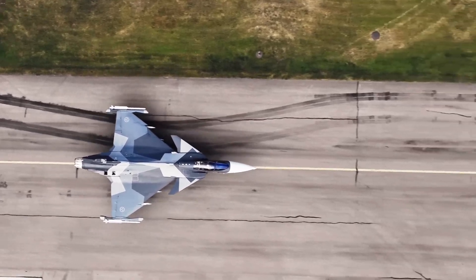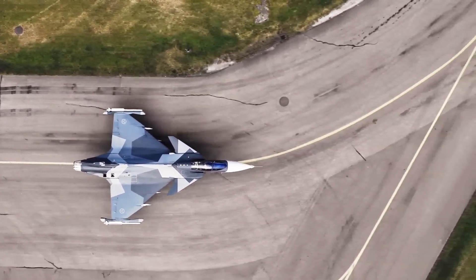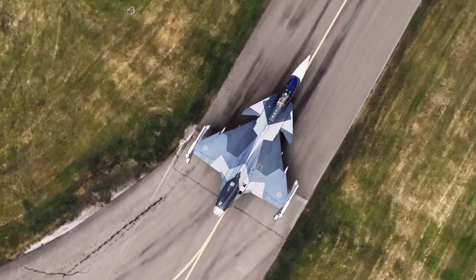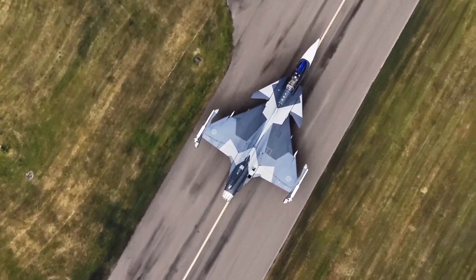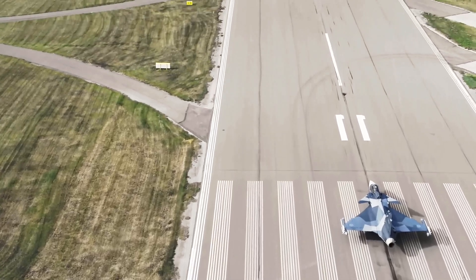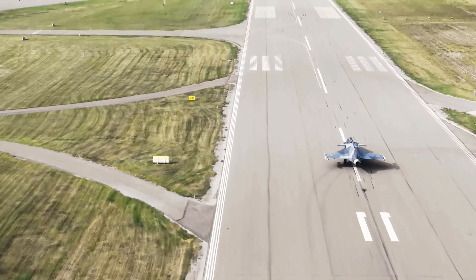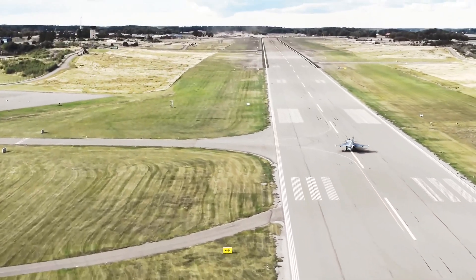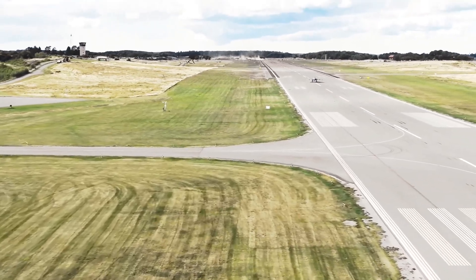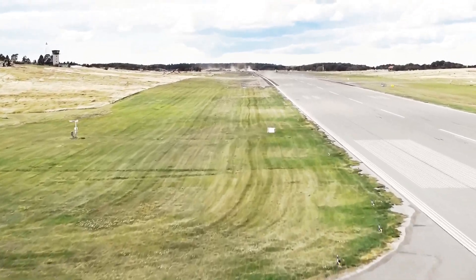When it comes to the stark reality of defense procurement, numbers matter. The flyaway cost of a single Gripen E is estimated to be around $85 million. While this is not cheap by any standard, it stands in sharp contrast to its main competitors. The F-35A, the most common variant, has a unit cost hovering around $110 million. The Eurofighter Typhoon often exceeds $100 million depending on configuration, and the Dassault Rafale similarly often exceeds the $100 million mark.